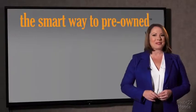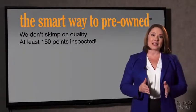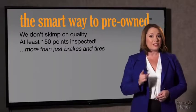Why take chances? Your life and those of your loved ones should be more important than that. That's why we don't skimp on quality. All of our pre-owned vehicles go through at least a rigorous 150-point inspection, checking more than just brakes and tires. The best thing I like about Smart Way pre-owned, besides the great price I got, is that I know I bought a good car.